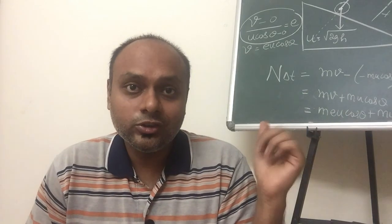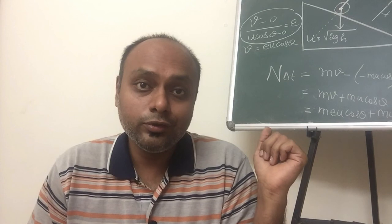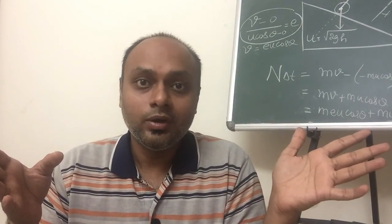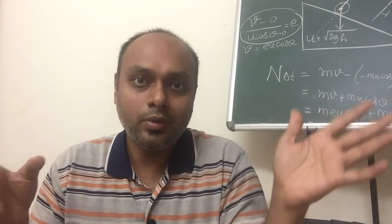Hope you liked this challenge. Eat, sleep, enjoy physics and put that in loop, guys. See you in another video. This is Ashwin signing off. Bye.